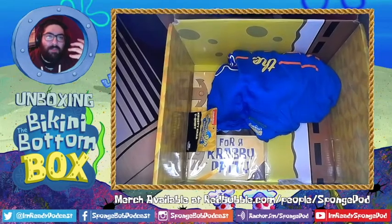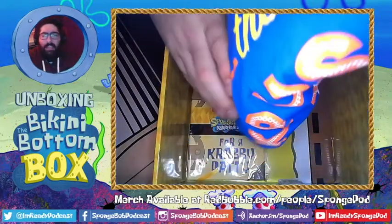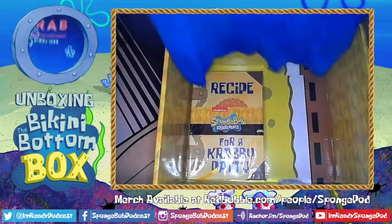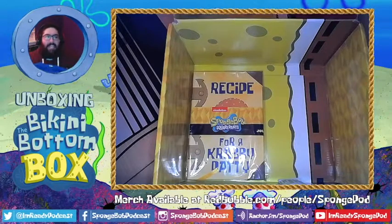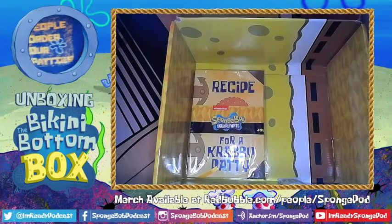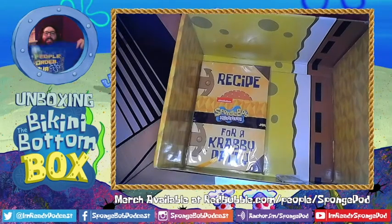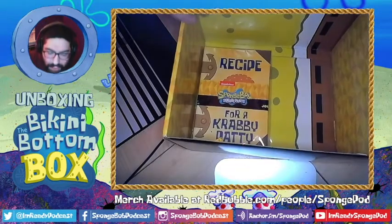Another big thing you always get in these boxes is some sort of nice apparel item — we've gotten winter hats, scarves, t-shirts, hoodies, long sleeve shirts — and this one is no different. We get a nice blue Krusty Krab t-shirt with the Krusty Krab on the front and 'Since 1999' on it. And here's the best thing on the back: 'People order our patties.' I mean, that's a t-shirt on its own — you could have gotten away with just that. It's an absolutely cool SpongeBob shirt.